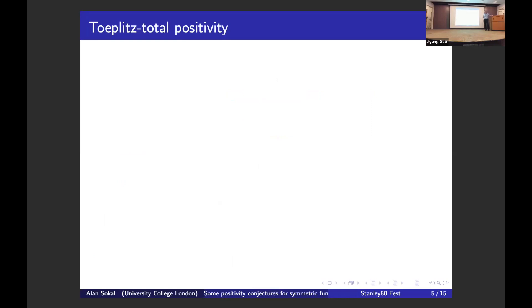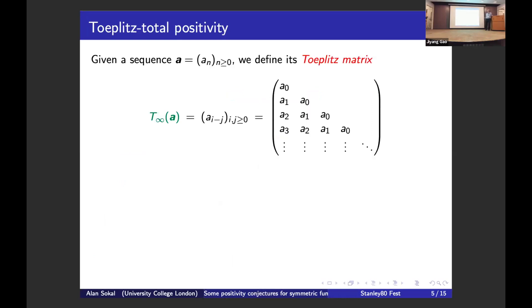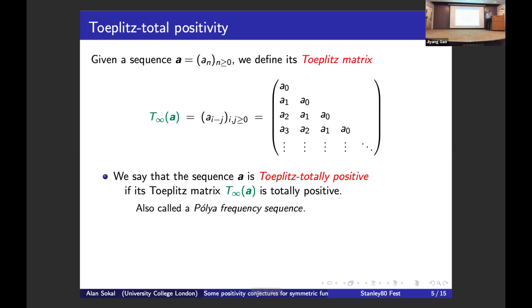So now let's talk about Toeplitz total positivity. Given an infinite one-sided sequence a_n, we define its Toeplitz matrix — a lower triangular matrix constant on diagonals, encoding the sequence. We say the sequence is Toeplitz totally positive if its Toeplitz matrix is totally positive; it's also called a Pólya frequency sequence. This implies log-concavity — visible from the 2×2 minors — but is much stronger since all minors must be non-negative.